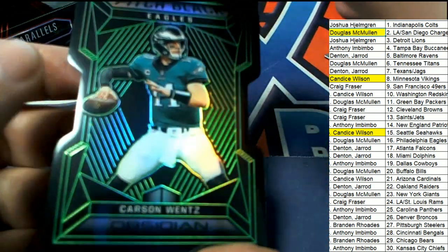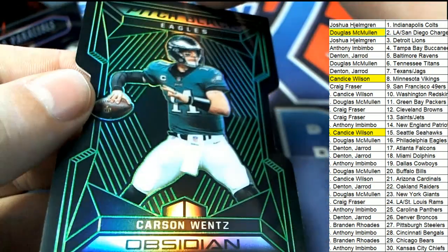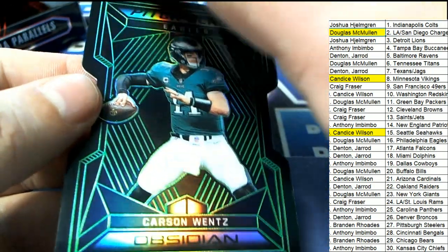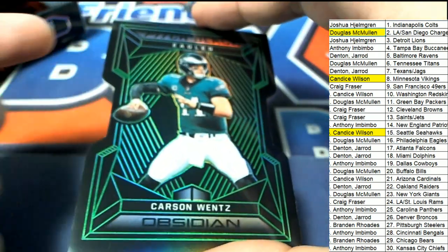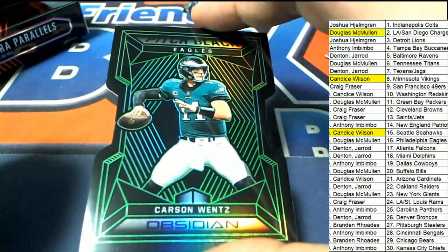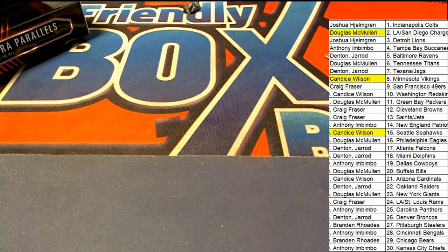And then we have a Carson Wentz — look at all the green on here, I like that, that's cool looking. Carson Wentz for the Eagles, 10 of 25. Philadelphia Eagles owner hits that thing, and that's Doug pulling that one down. Way to go, Doug. That's our box break, everybody — Obsidian Football. We have more of that available coming out of our case. We're looking for the biggest, baddest hits we can find in Obsidian.